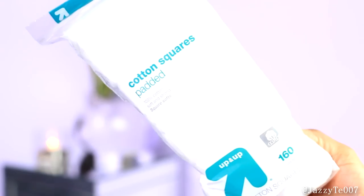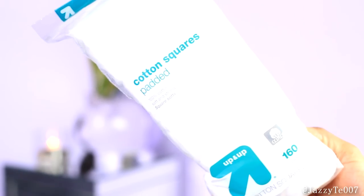The first place I went to was Target, and this is all my goodies. At Target I had to stock up on cotton pads because I ran out. I like to put some toner onto a cotton pad and swipe it over my skin morning and night to balance out my pH. So I got the padded cotton squares from Target, the up and up brand. These are pretty affordable, they do the job, they have 160 in them, and they last me a very long time.